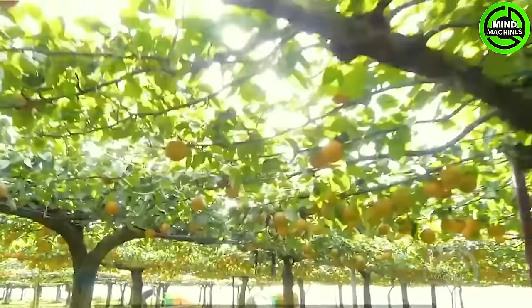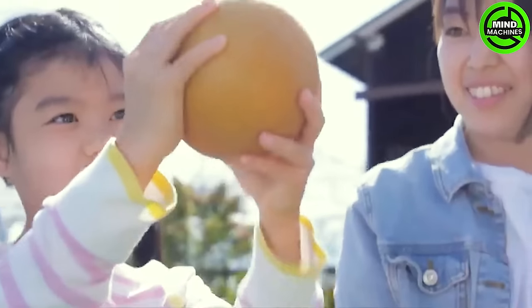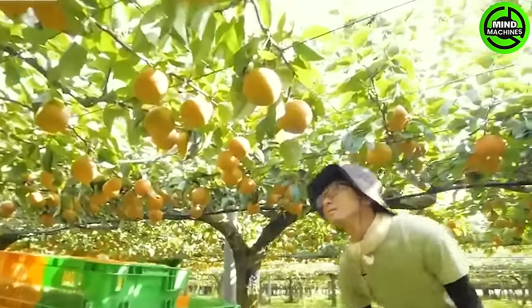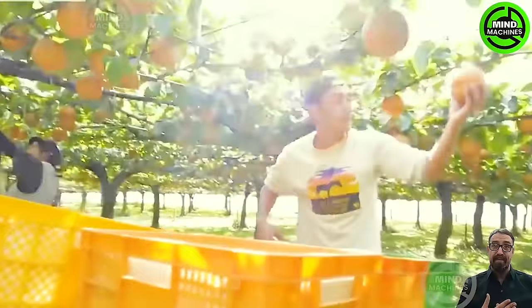Join us in one of the world's most expansive pear orchards. Witness farmers harvesting each pear with utmost care and precision, treating nature's gift with reverence.